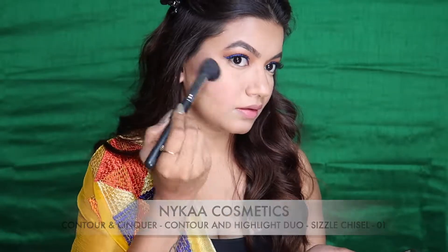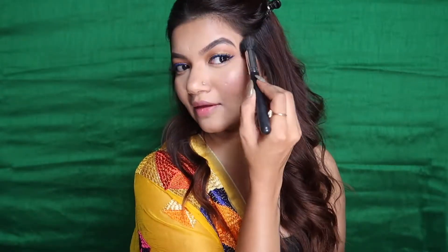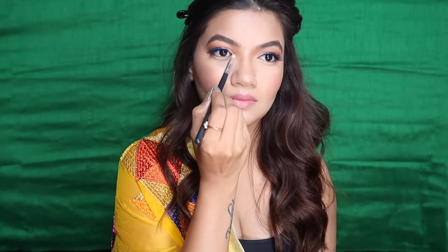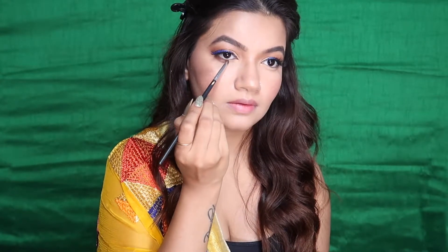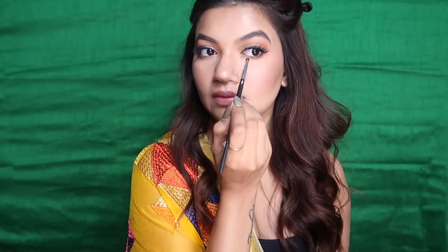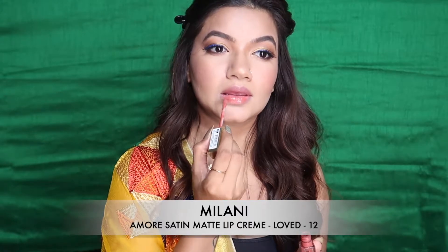I'm using the NYKAa Cosmetics highlighter, and I have to say it is a very good investment. You can wear it daily, at festival time — it gives you that perfect highlight without chunky or large particles, which I really love about it. Now I'm quickly doing my lower lash line.